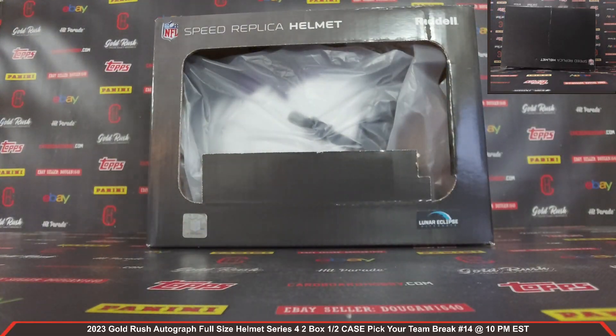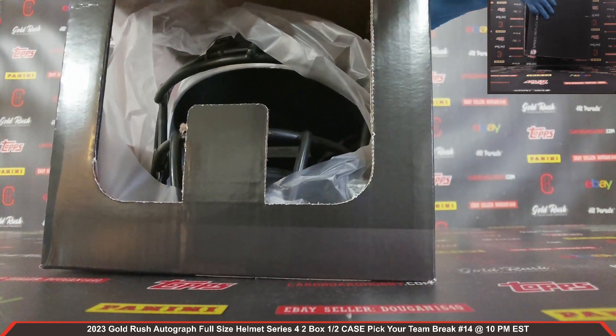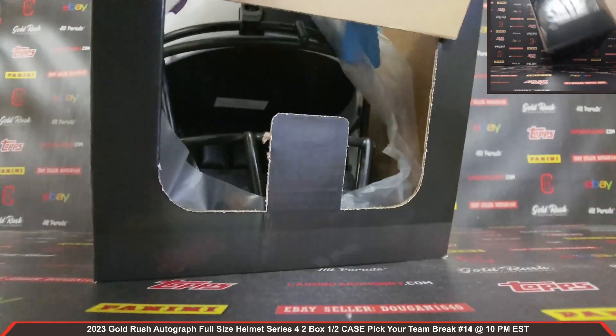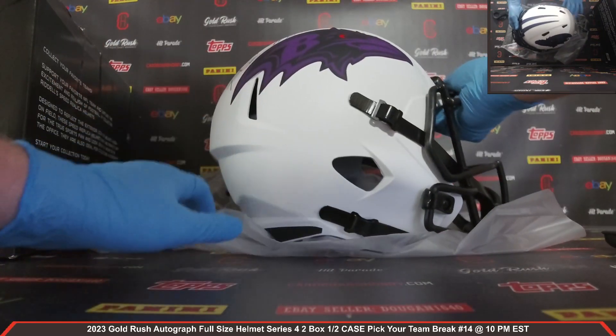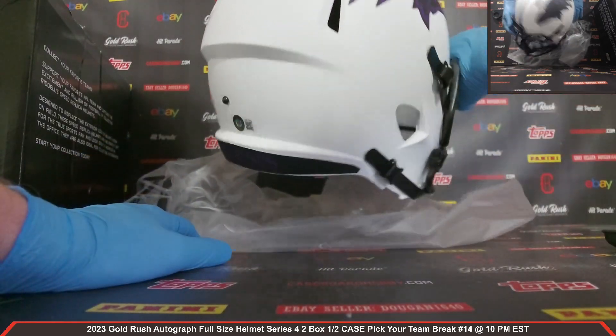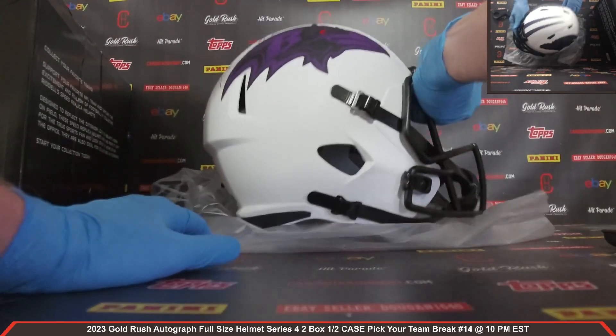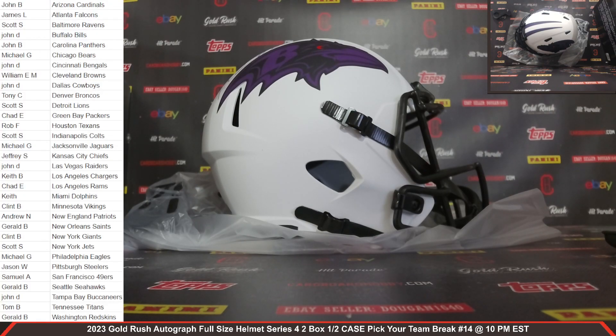We've got a Lunar Eclipse Alternate this time, so two variations. And the Ravens — your Ravens — with a Patrick Queen. Lunar Eclipse Alternate. Nice purple auto there too. Beckett COA. Very nice. Patrick Queen, Lunar Eclipse Alternate, autographed full-size helmet. Your Ravens. Scott S. — Scott, congrats. Got yourself a gorgeous Patrick Queen.